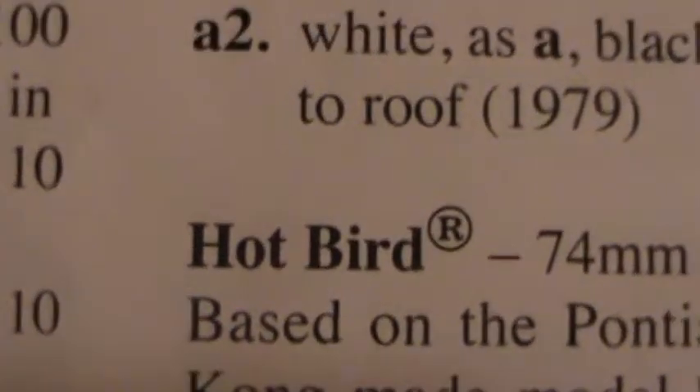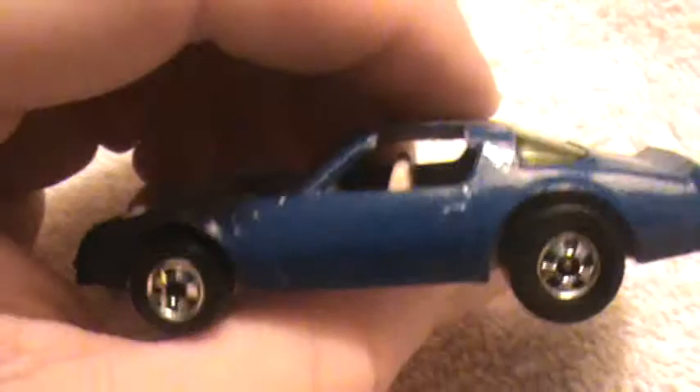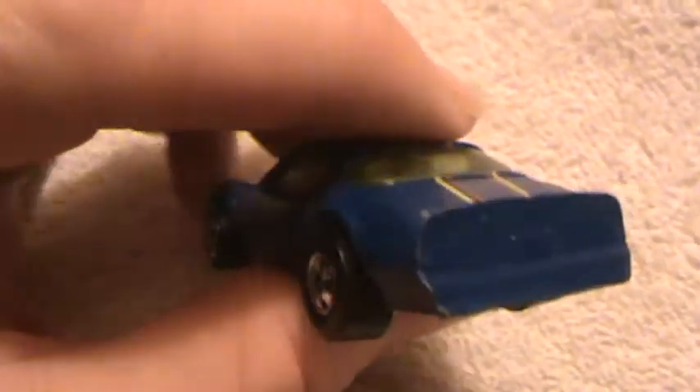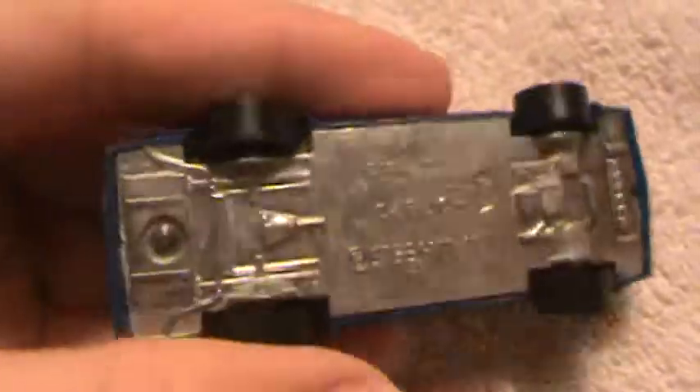This is a hot bird — the blue one. This is a very rare car. From what I heard, this is worth around 200 bucks and it's in mint condition. It's out of the box though. I bought this from a friend back in 1989, right around 1990 — the Firebird.